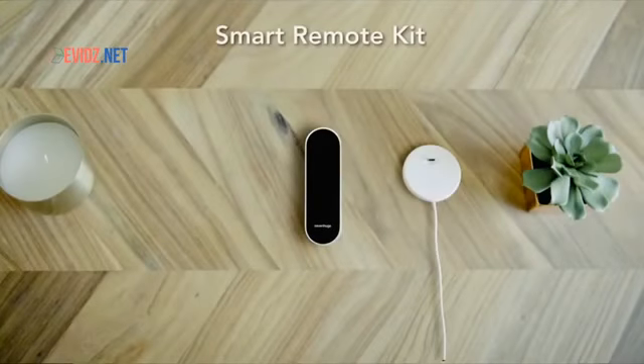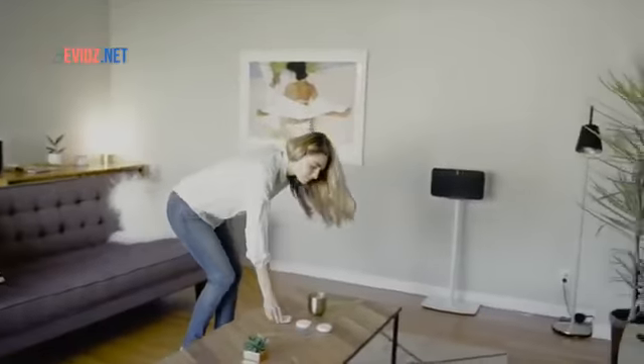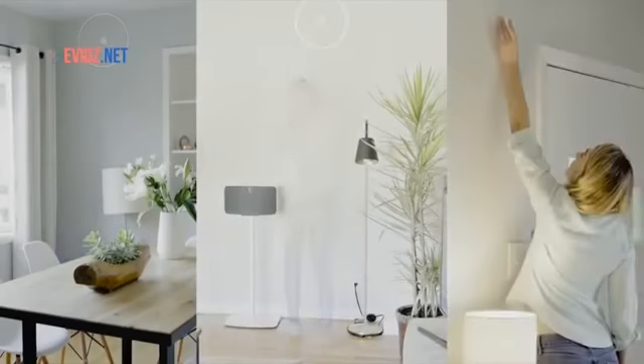SmartRemote comes with a charging base and free room sensors which are used for indoor positioning. Setup is super easy. Just place the sensors in the room where you would like to use SmartRemote and that's it.